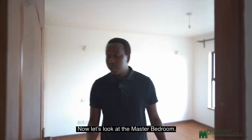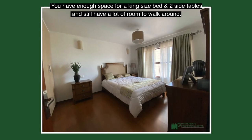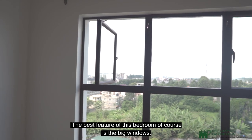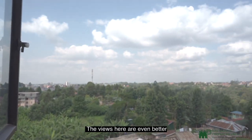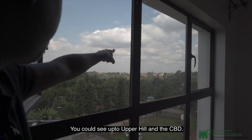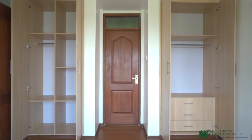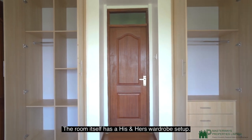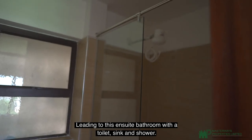The master bedroom is a very good size — you have enough space for a king-size bed and two side tables with still plenty of room to walk around. The best feature is the big windows; the views here are even better, stretching up to Upper Nairobi and the CBD. You only get this in Block G because it has the external facing. The room has a his-and-his wardrobe setup leading on to the en-suite bathroom with a toilet, sink, and shower.